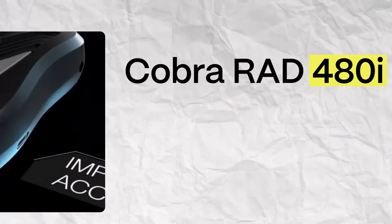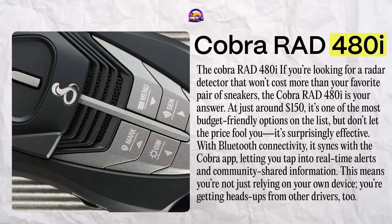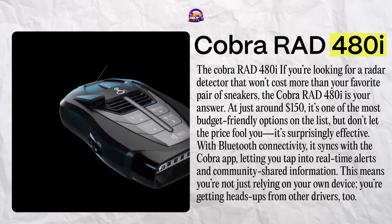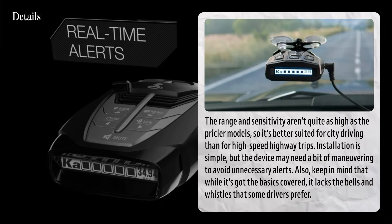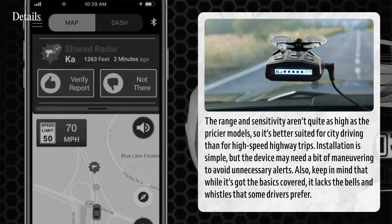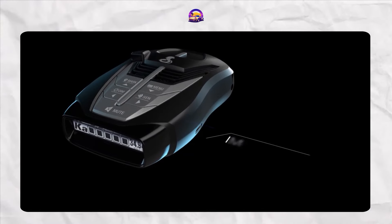The Cobra RAD 480i: if you're looking for a radar detector that won't cost more than your favorite pair of sneakers, this is your answer. At just around $150, it's one of the most budget-friendly options on the list, but don't let the price fool you — it's surprisingly effective. With Bluetooth connectivity, it syncs with the Cobra app, letting you tap into real-time alerts and community-shared information, so you're getting heads-ups from other drivers too. However, range and sensitivity aren't as high as pricier models, making it better suited for city driving than high-speed highway trips. Installation is simple, but the device may need some maneuvering to avoid unnecessary alerts, and it lacks the bells and whistles some drivers prefer. Who's out there rocking a Cobra?